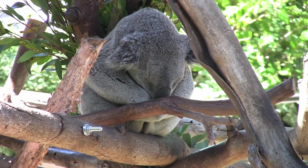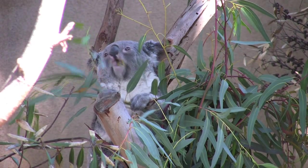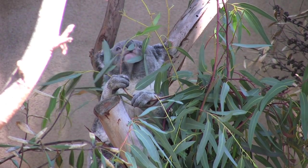Though they sleep much of the day, you may get lucky and find these adorable gray marsupials eating the eucalyptus leaves from their trees.